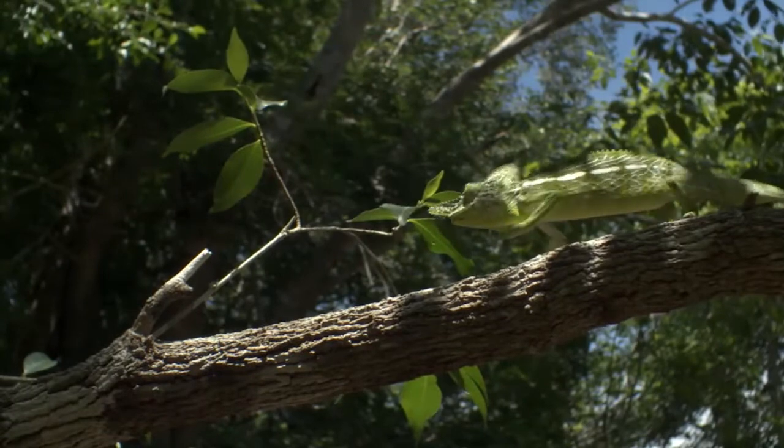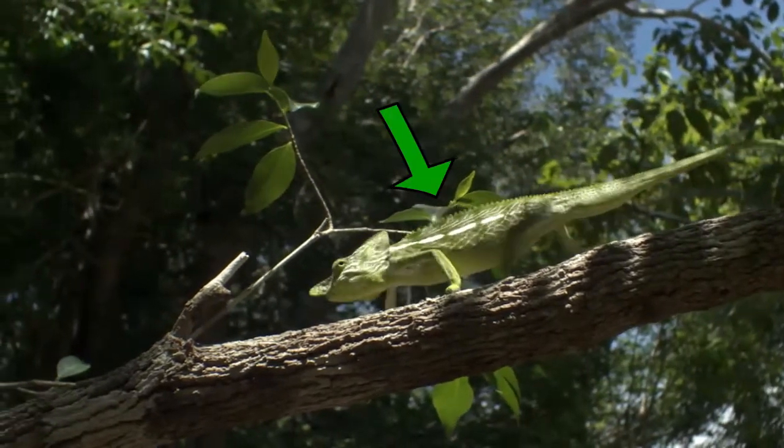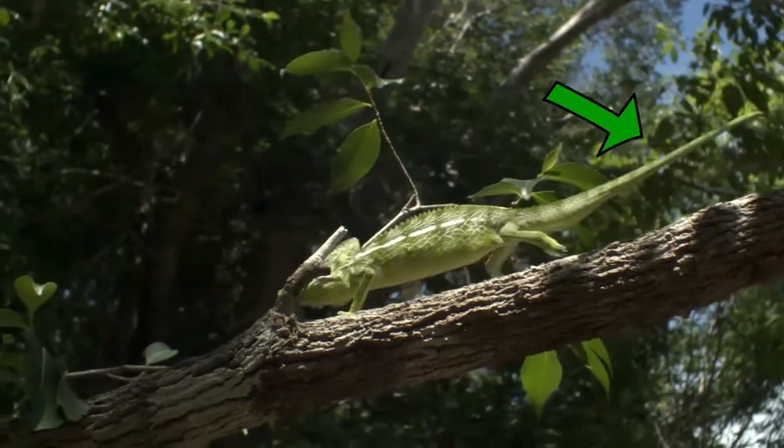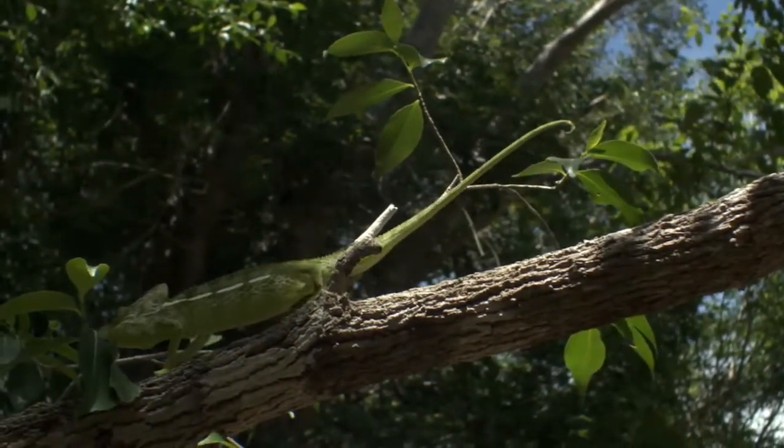This reptile is a chameleon. It's got scales and a long tail. It lives in the rain forest too.